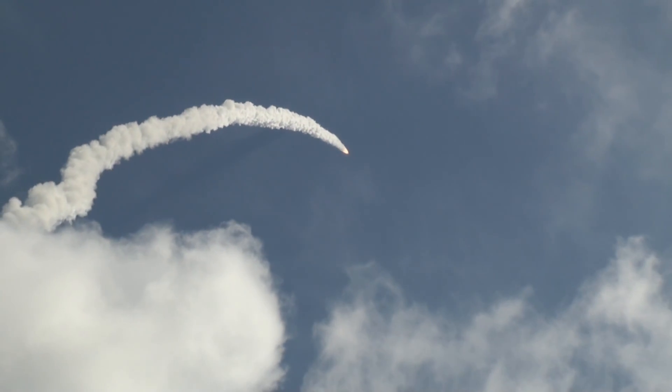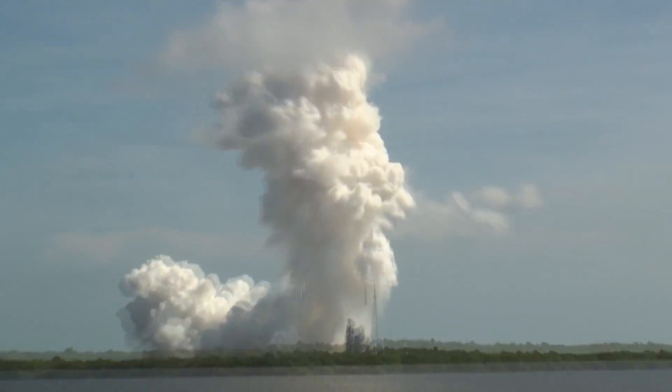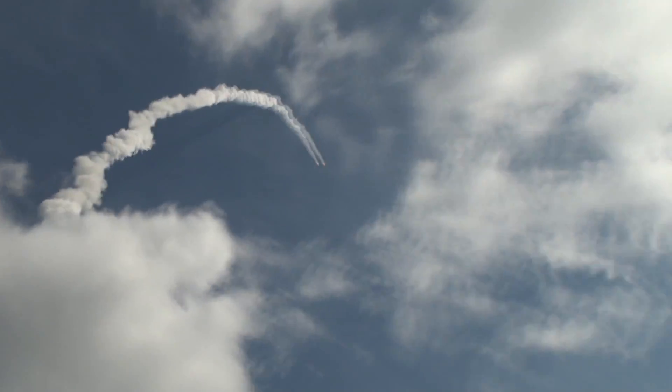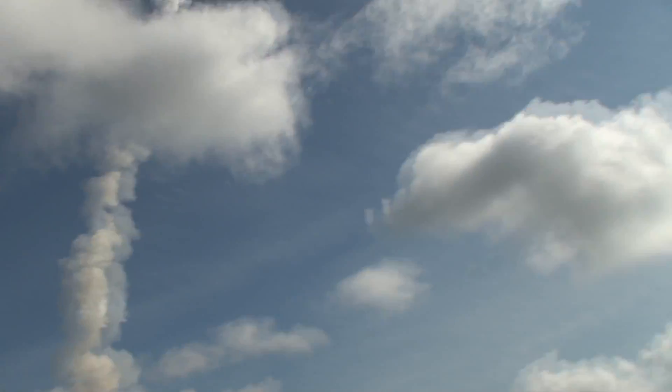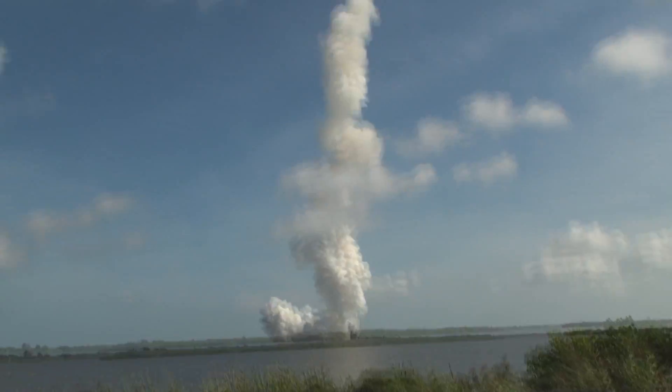Now passing Mach 2 — vehicle now at 10 miles altitude, downrange distance 8 miles, with a velocity of 1,540 miles per hour. At T plus 80 seconds we've started our Supersonic Large Amplitude ID Maneuver, PTI. We see the response.